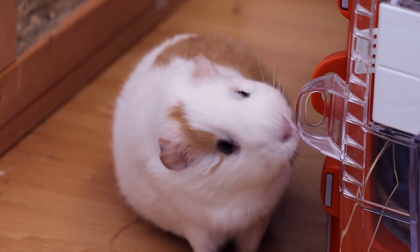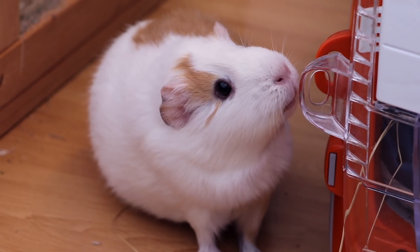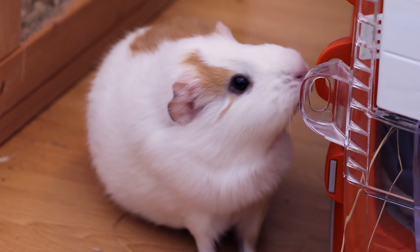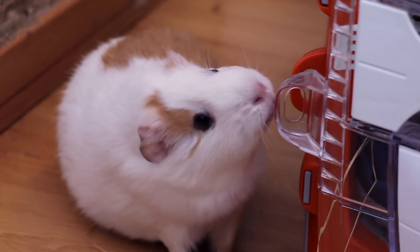That being said, a carrier has to be safe in the car and your guinea pigs need to feel secure — that's the main thing. Do not transport your guinea pigs in one of these sling things that you put on your body. This is not safe for traveling.